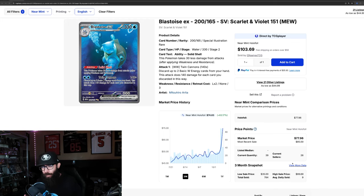Every time I check back in on 151, something else is moving. Things are just absolutely popping off — it's insane. The market is at a crazy point. We're going to take a look at singles and sealed from 151, starting with the Blastoise.